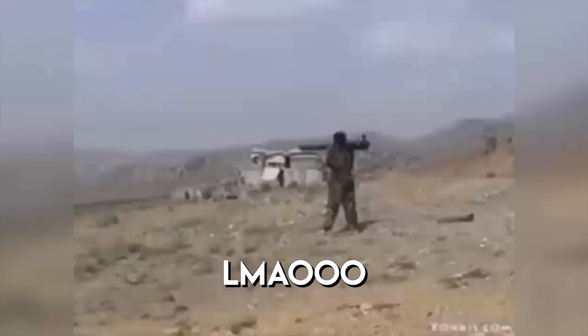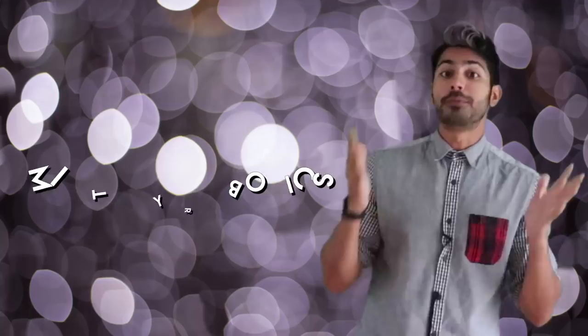Ideally, militaries can minimize deaths of their own soldiers while maximizing their effectiveness. That means removing the human from the loop as much as possible, which is where the field of military robotics comes in.